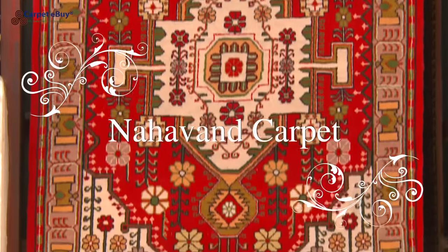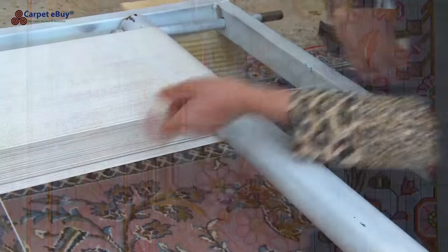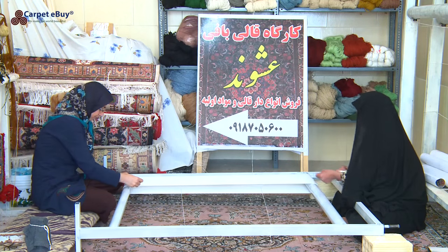The city is located in a fertile agricultural region where cereals, fruits, and nuts are grown. The majority of carpet weaving in Nahavand is done privately at home, where the vertical loom is used.